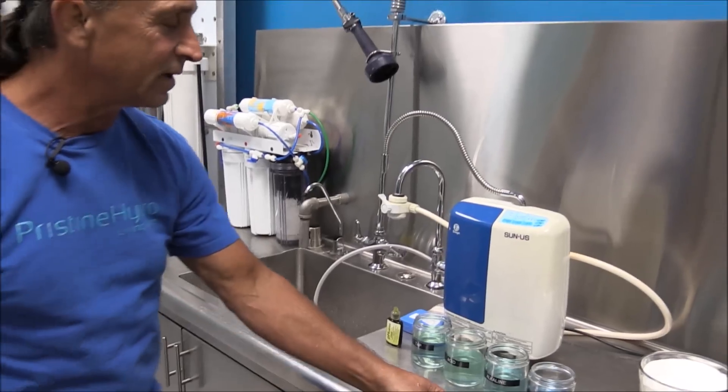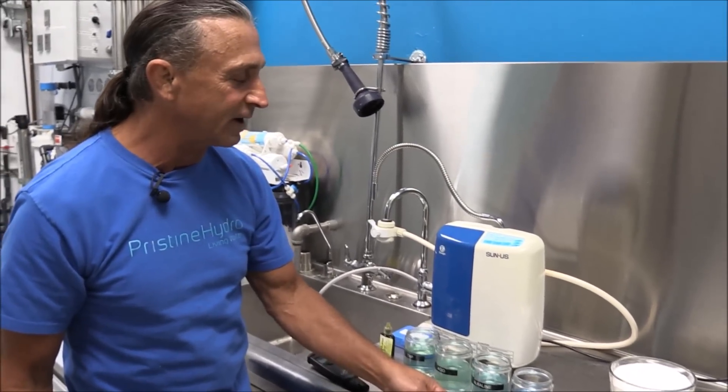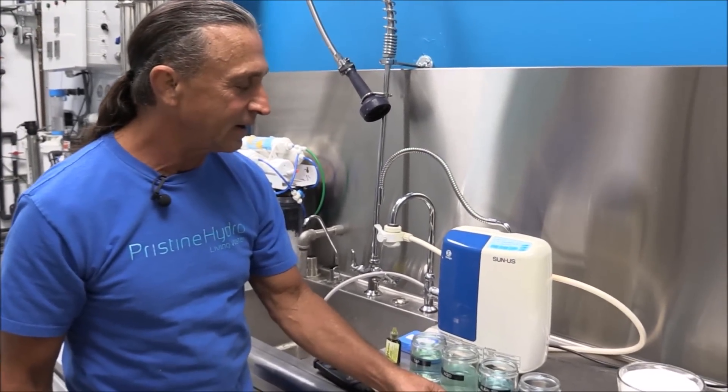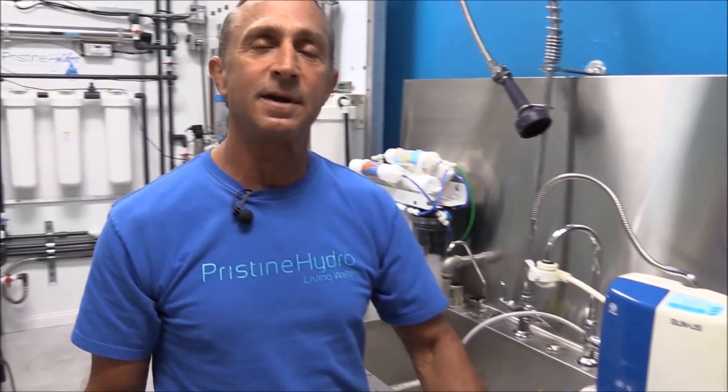Pristine Hydro — ten stages of filtration, acid free, fluoride free, pharmaceutical free. My name is Glenn Calkins, I'm the president of Pristine Hydro Development, and I can bring you the best water on planet Earth since the industrial revolution.